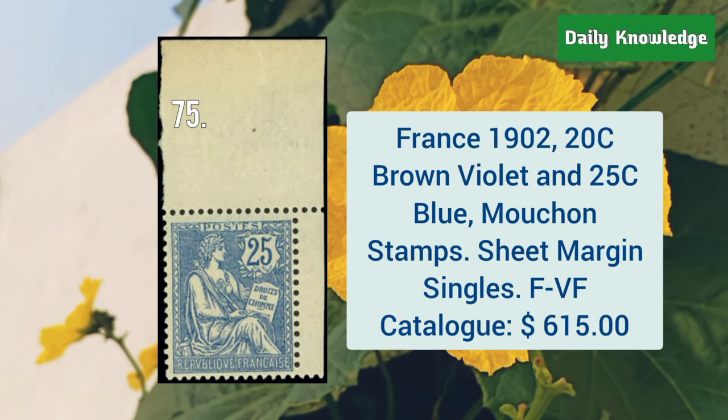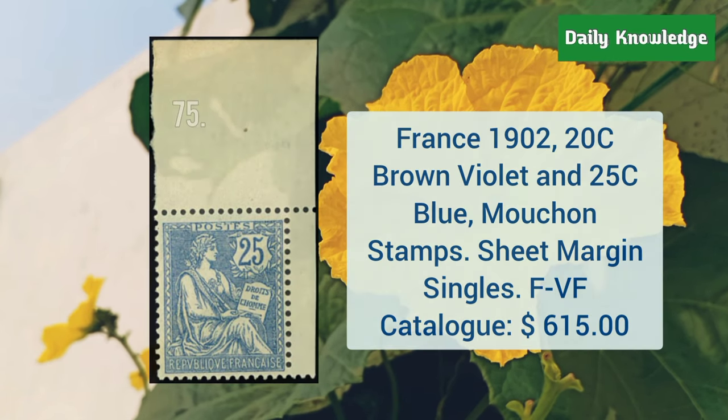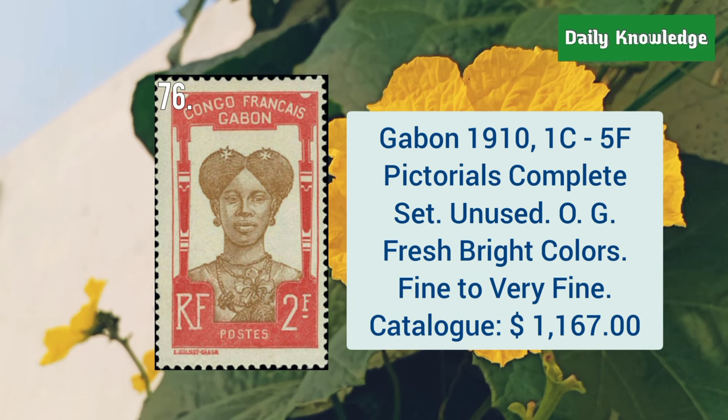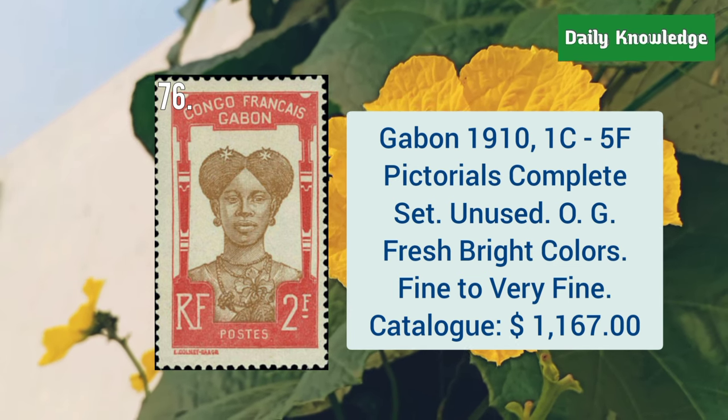France, 1902, 20C brown violet and 25C blue, Mouchon stamps, with sheet margin. Gabon, 1910, 1C to 5F pictorials, complete set. These are unused with original gum.